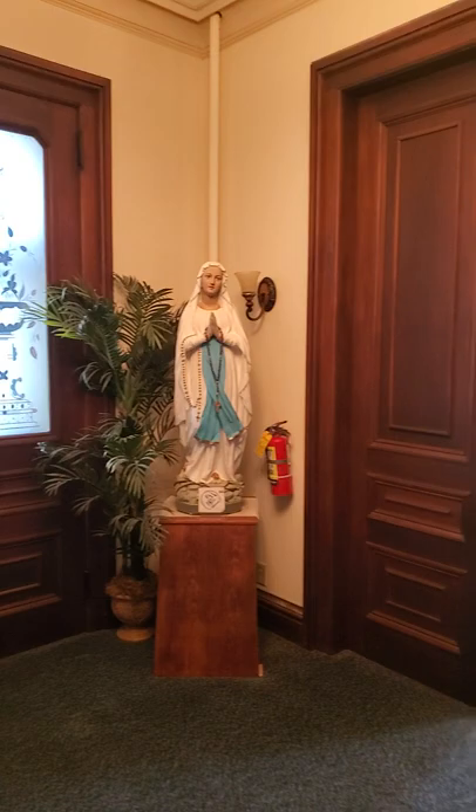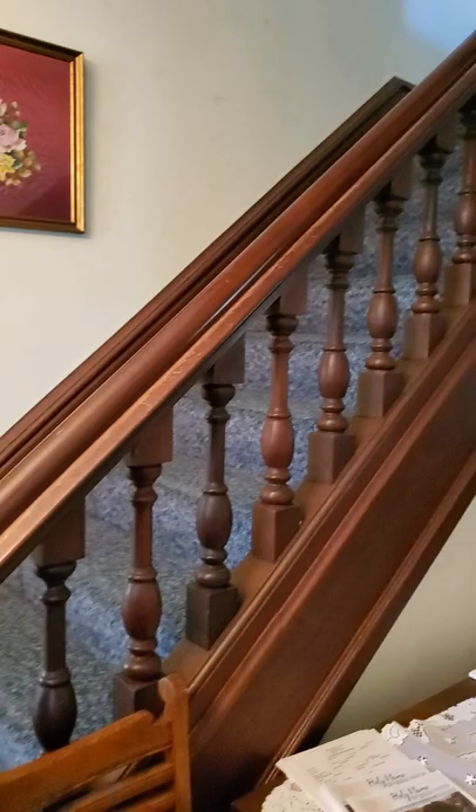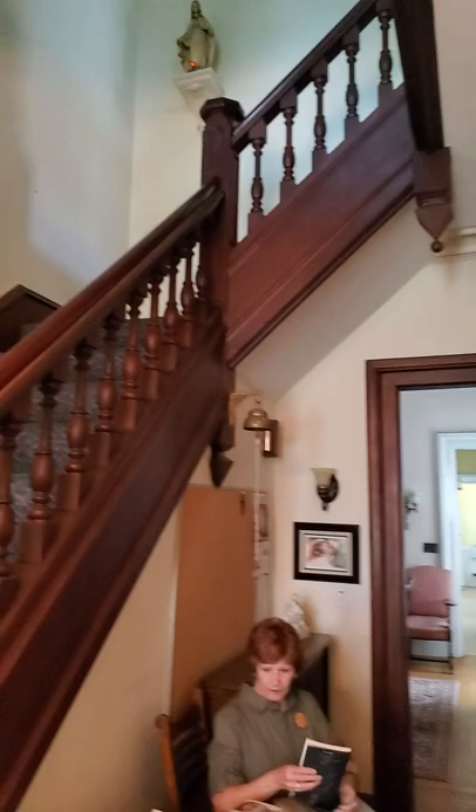Some beautiful woodwork and we're in the entry hall. Lovely staircase. You can find a picture of George Robinson coming down the stairs.